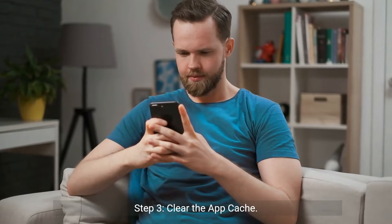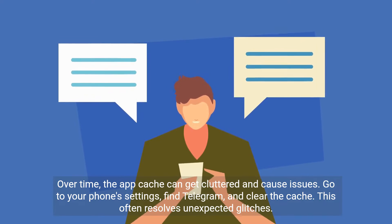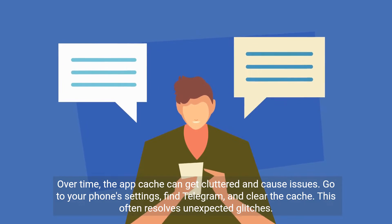Step 3: Clear the app cache. Over time, the app cache can get cluttered and cause issues. Go to your phone settings, find Telegram, and clear the cache. This often resolves unexpected glitches.